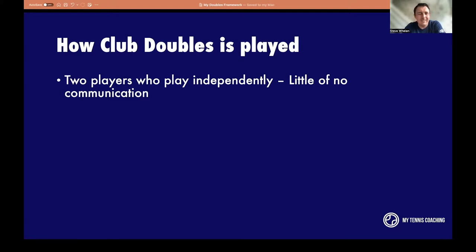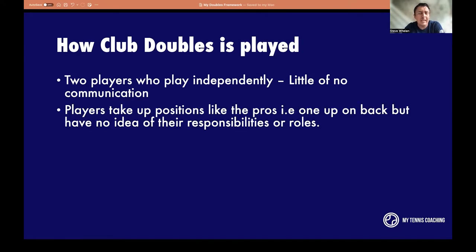The two players play independently with little or no communication — you might say hi at the start and that's the last time you communicate. Players will take up one-up, one-back positions like the pros, but when I ask club teams why they go one up, one back, no one actually knows. The common answer is 'that's what the top players do' or 'my coach told me to.' They have no idea why they're standing in those positions — they've either been half-told the story or they watch TV and see one up, one back without understanding why.